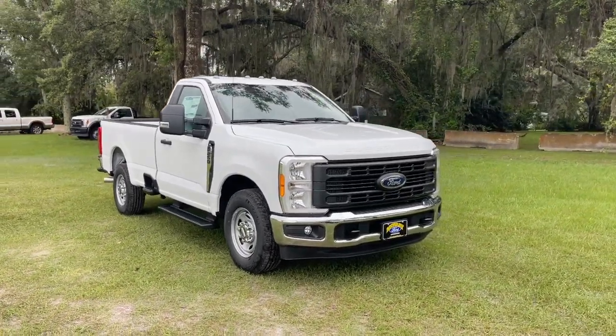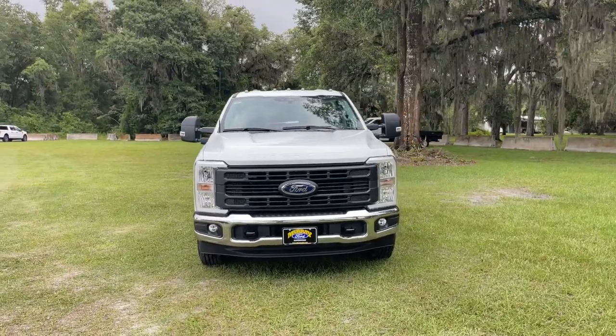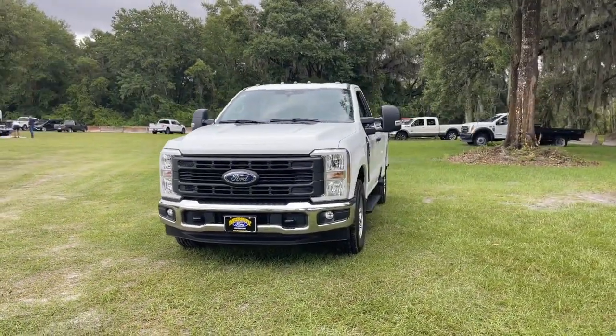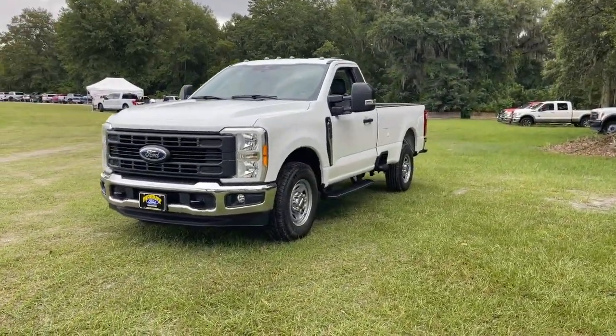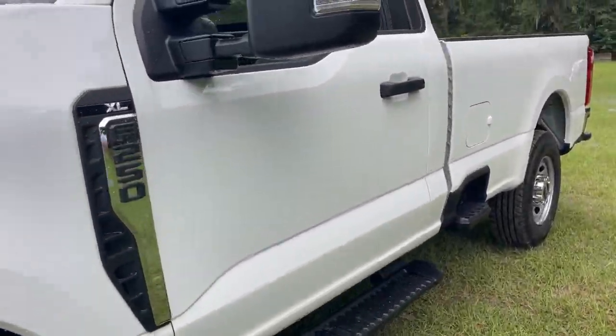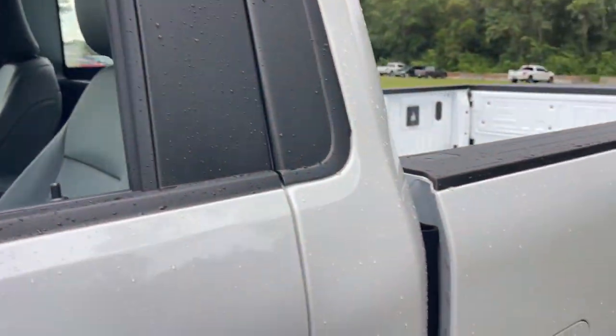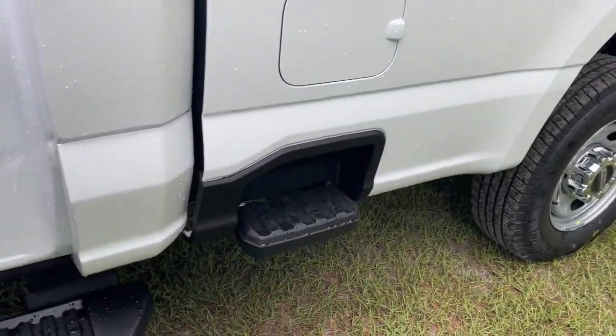Picture yourself in the 2023 Ford F250. Here's a tough, fully capable Ford F250 that's ready to help you get demanding jobs done safely and with ease. This full-size heavy-duty pickup leverages military-grade aluminum alloy, high-strength steel, and rugged components to bring you extraordinary performance.